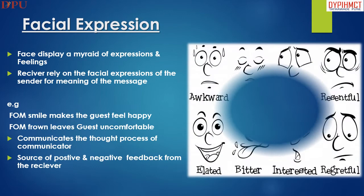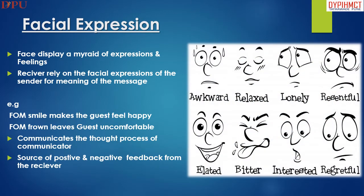In facial expression, the face displays a myriad of expressions and feelings. Receivers rely on the facial expression of the sender for the meaning of the message. For example, a front office manager's smile makes the guest feel happy.